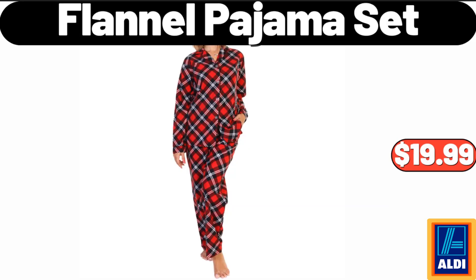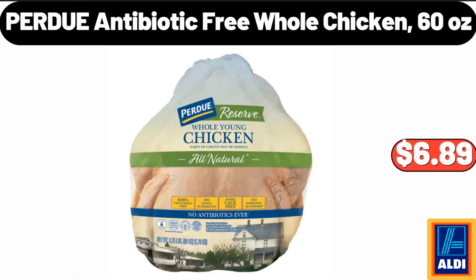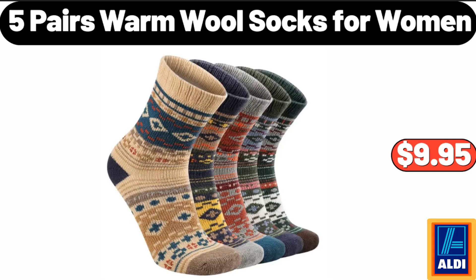Flannel Pajama Set, $19.99. Purdue Antibiotic Free Whole Chicken, $6.99. 5 Pairs Warm Wool Socks for Women, $9.95.